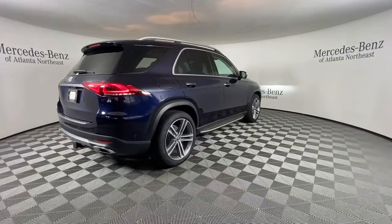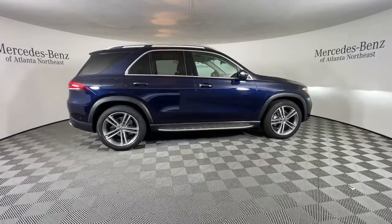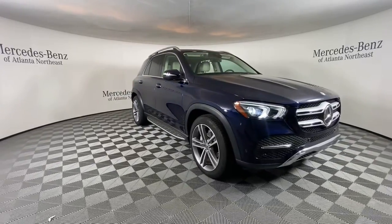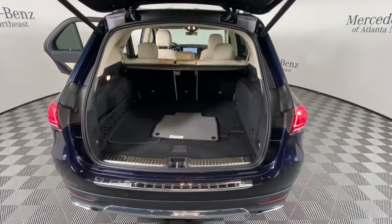These are just some of the great options this vehicle comes with: Navigation System, Keyless Entry, Sun/Moon Roof, Satellite Radio, Power Passenger Seat, Fog Lamps, Power Lift Gate, Dual Zone AC, Aluminum Wheels, and Power Driver Seat.